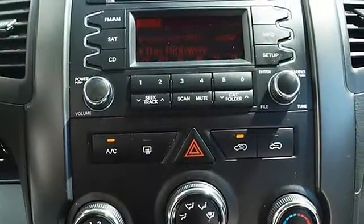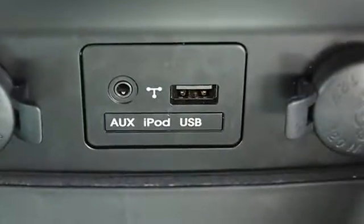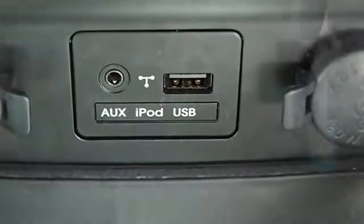Power windows, power door locks, AC, rear defrost, auxiliary power outlet, driver vanity mirror, passenger vanity mirror.